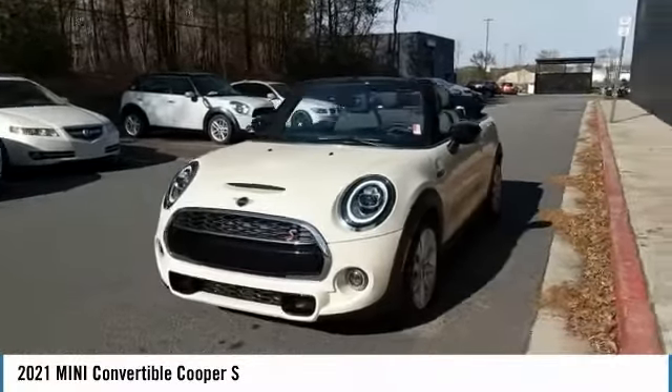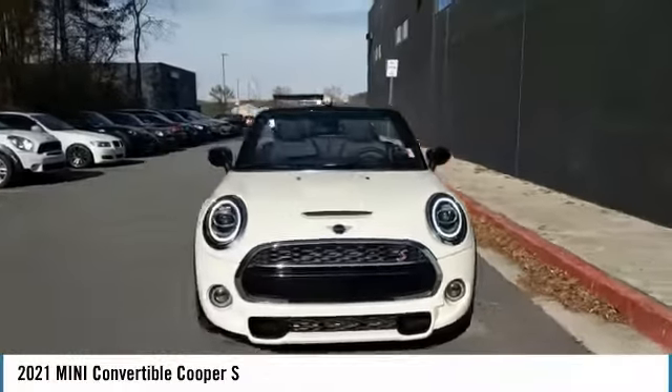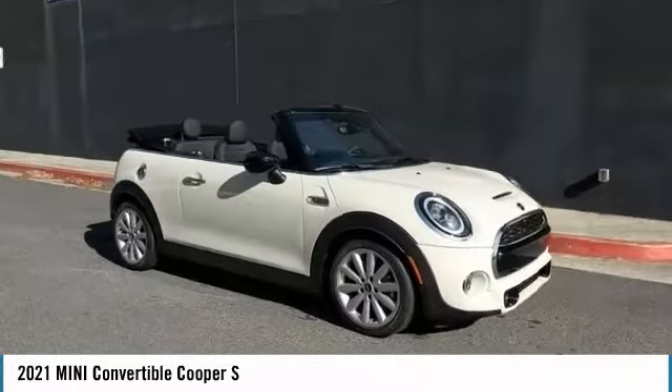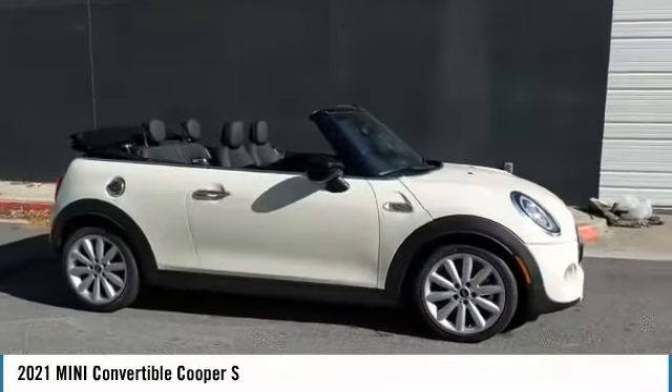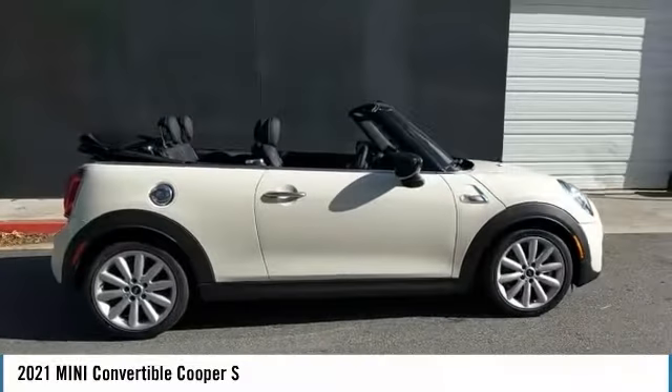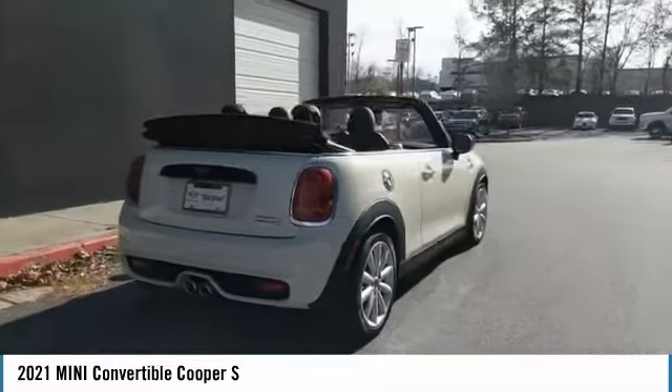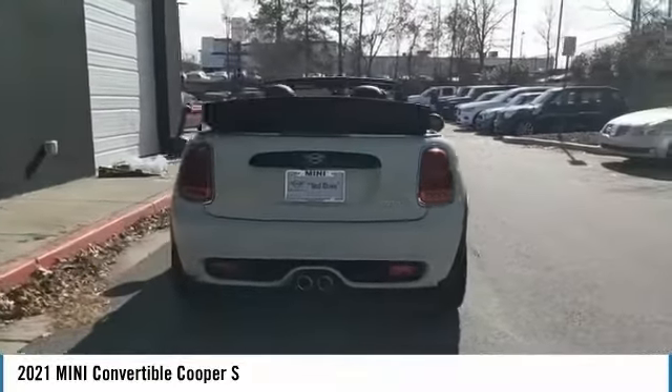Looking for the right vehicle? Check out the 2021 Mini Cooper Convertible. The Cooper Convertible is the drop-top version of the standard Mini Cooper. This is the car that just sips gas. Even if that isn't your concern, the convertible allows you the same go-kart feel as driving the standard hardtop.